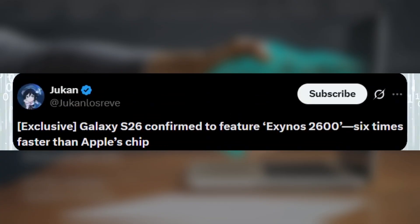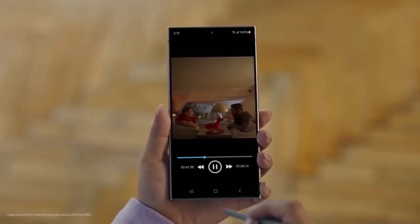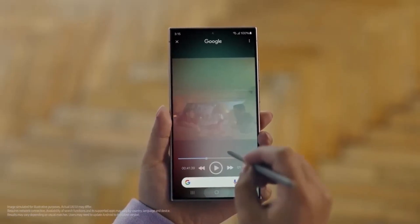According to tipster Jukin, Samsung's new Exynos 2600 is six times faster than Apple's N19 Pro chip. Yeah, six times. This isn't just an upgrade — it's a complete comeback.